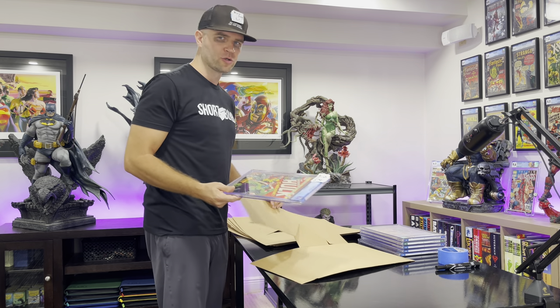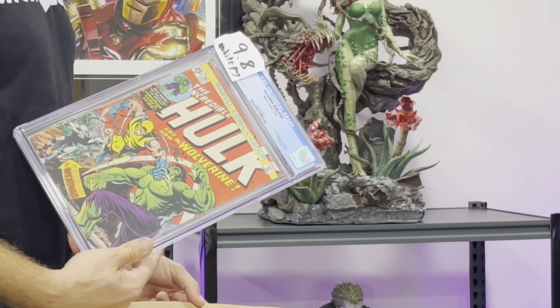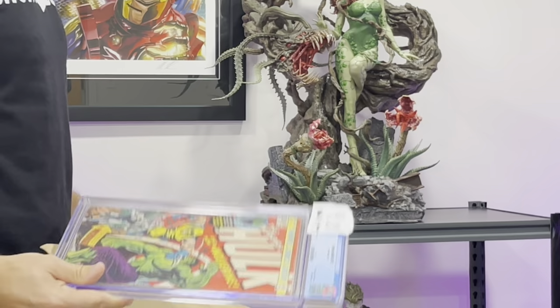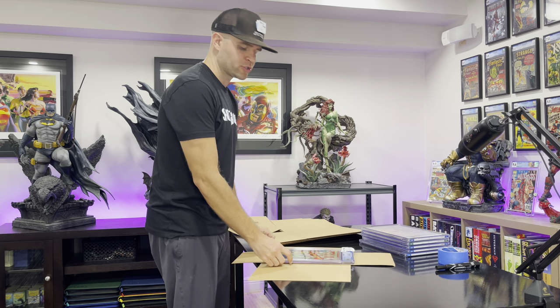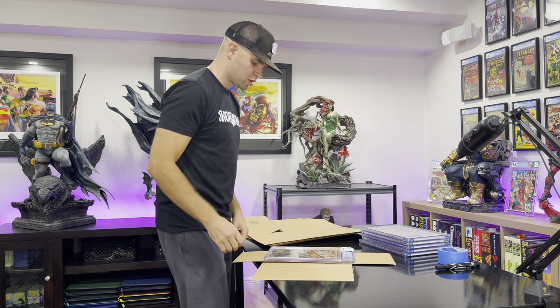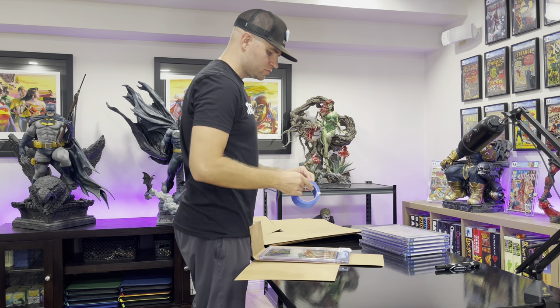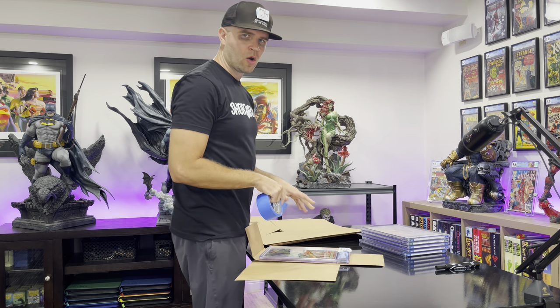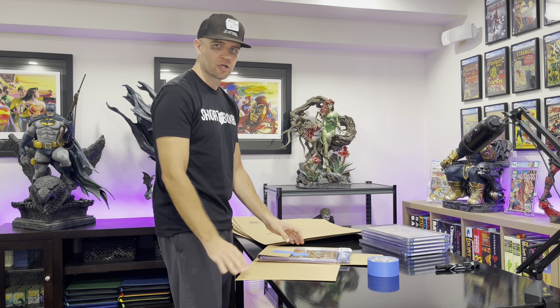The first thing I always do is show the grand prize, which is Hulk 181 9.8 white pages. I'm going to box this up in front of you guys and show you exactly that this is for real. I always use Paradise tape because my shipping labels and all my shipping is always on point.